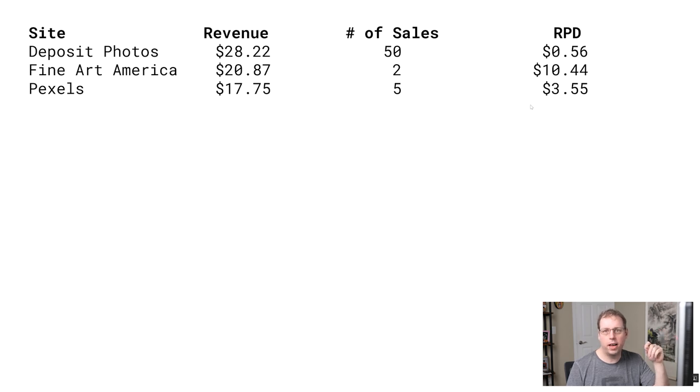The third site was Pexels. This is a bit lower than it has been in previous months. I didn't upload any photos to Pexels last month, so that could be why. Although I typically do make higher donations from Pexels even when I don't upload photos. So that was a bit lower, but being a donation site it kind of goes up and down — not totally surprising.